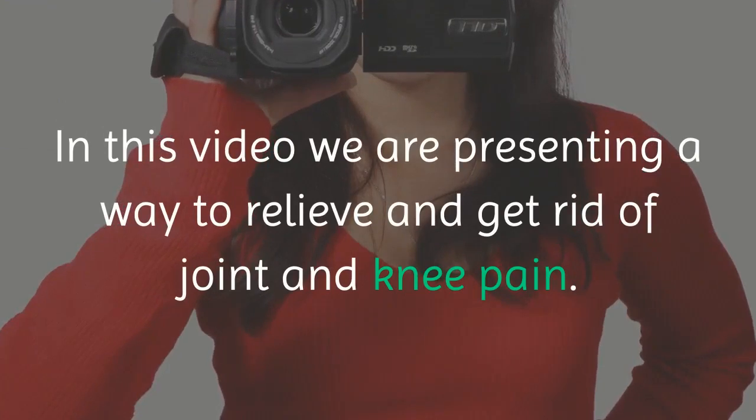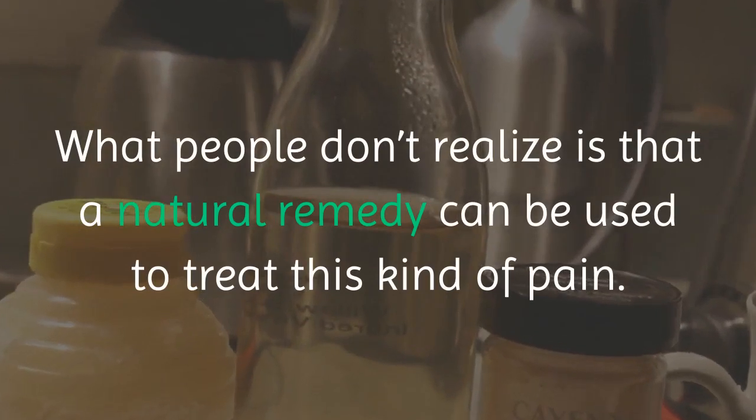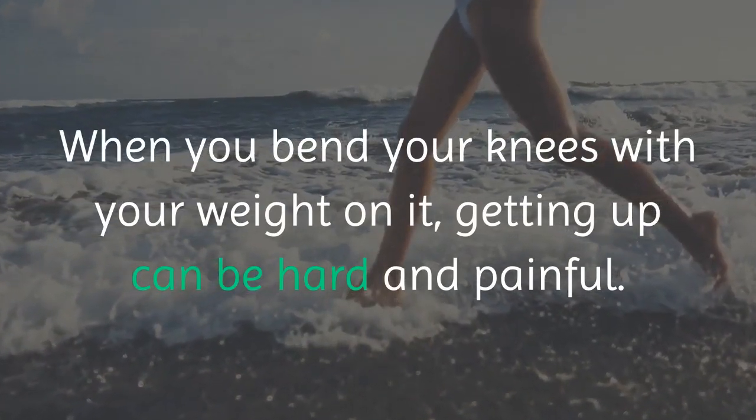In this video we are presenting a way to relieve and get rid of joint and knee pain. What people don't realize is that a natural remedy can be used to treat this kind of pain. When you bend your knees with your weight on them, getting up can be hard and painful.